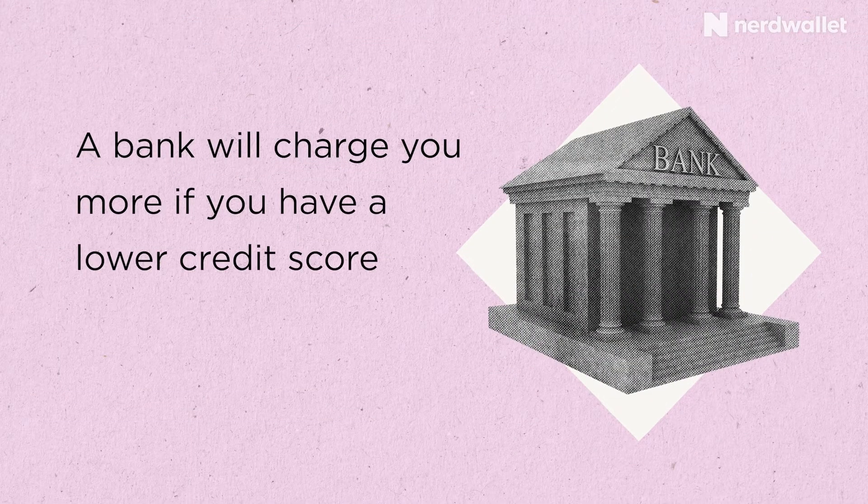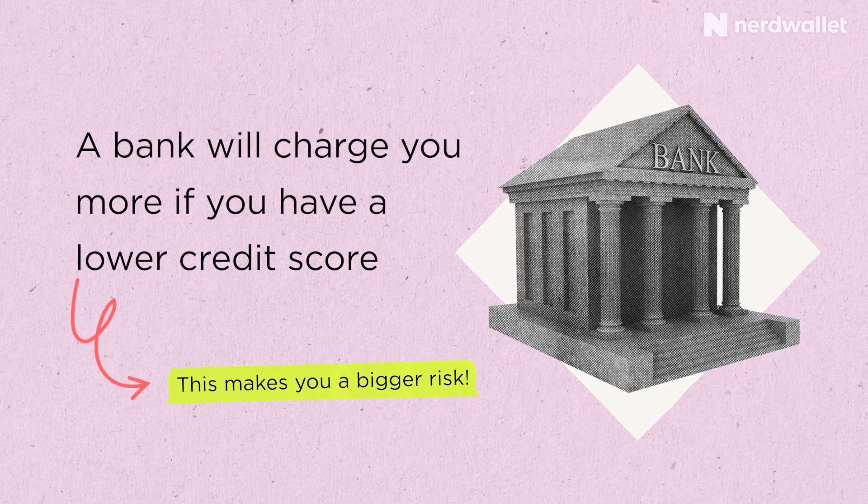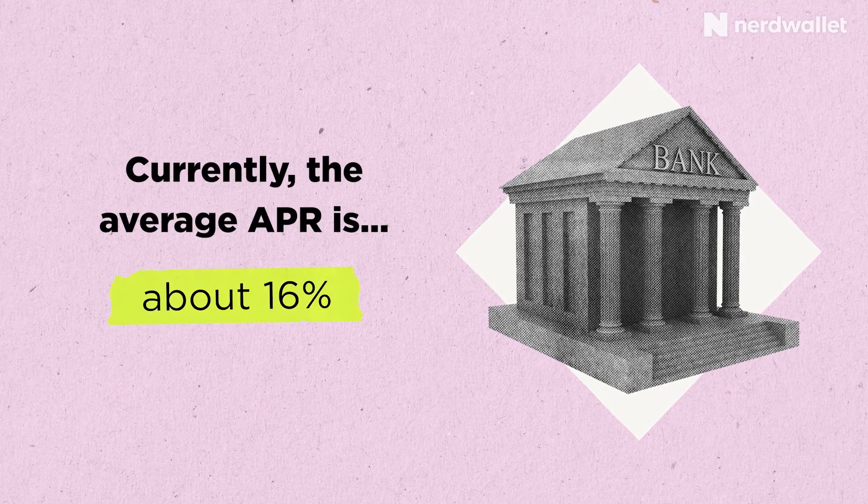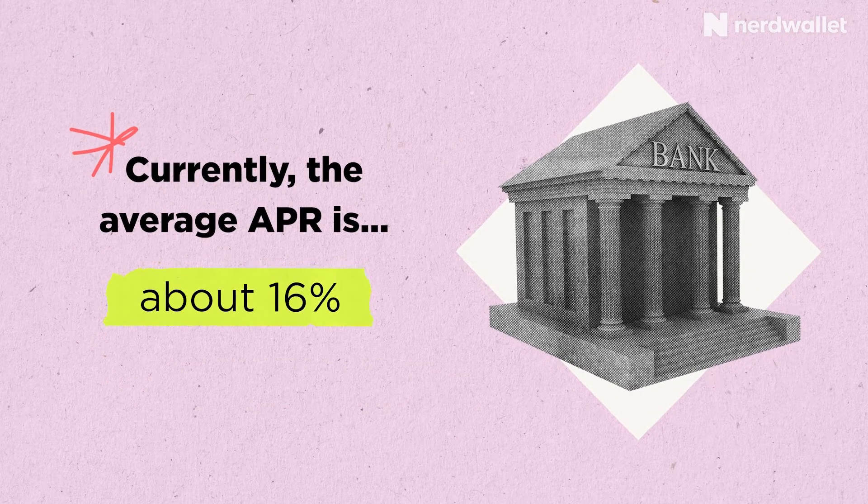So what is a good APR? Well, a good APR is none at all, of course, but you're not going to find a regular credit card with no APR aside from some introductory offers. Generally, the better your credit score, the lower your APR. A person with bad credit might be paying near 30% APR, while a person with good credit might pay under 15%. A bank will charge you more if you're a bigger credit risk. As we record this, the U.S. average credit card APR for those carrying a balance is a little over 16%.